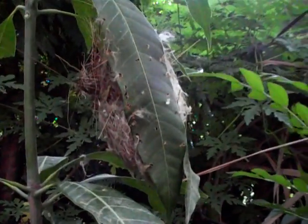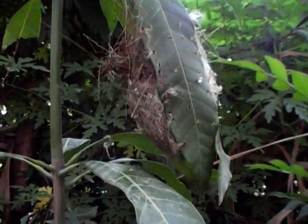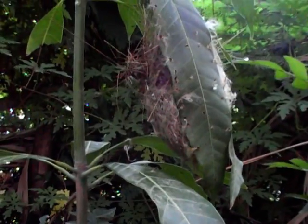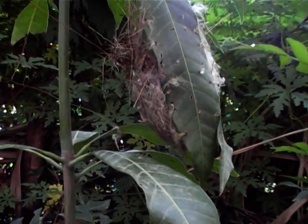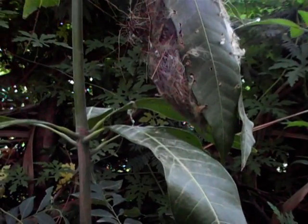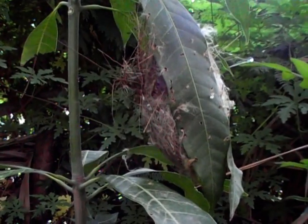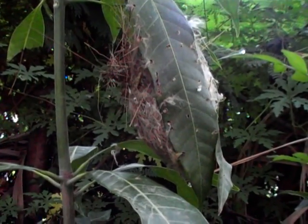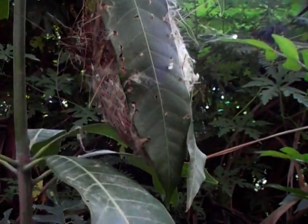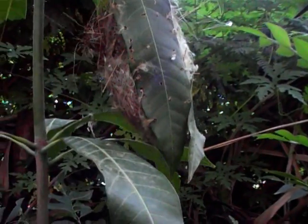I'm here in Western India, roughly 200 kilometers from Mumbai. It is the monsoon season, rain has stopped, and I found this tailor bird nest and got fascinated by its construction. Closer observation reveals how this small bird engineered its home.